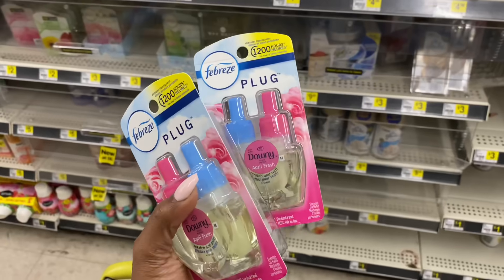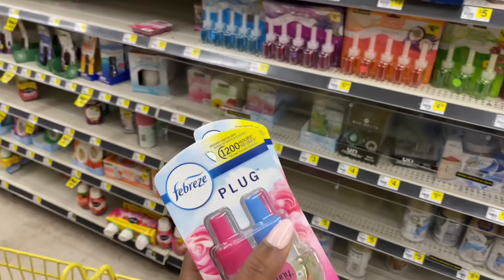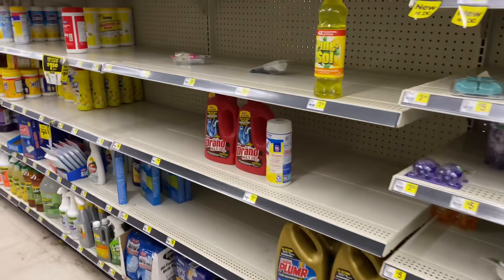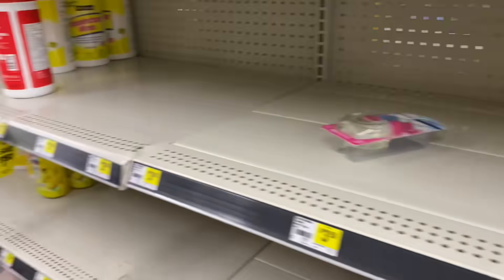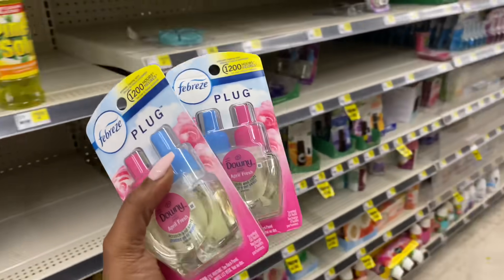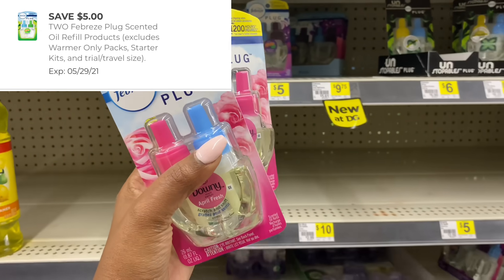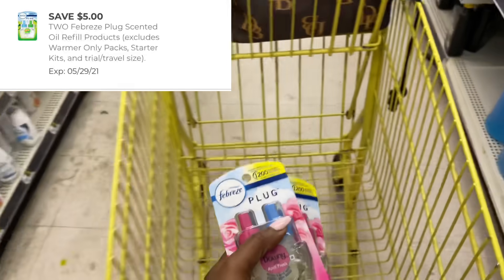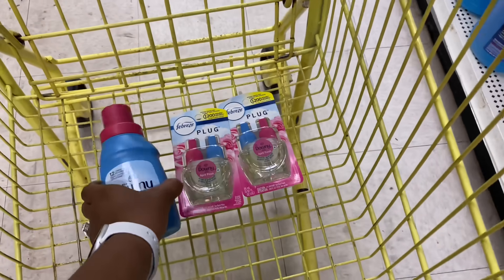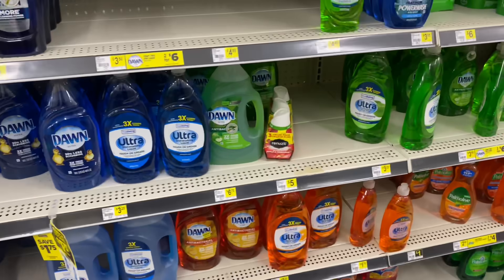We're going to do the all-digital deal first. I've already picked up two of these Febreze plugs — my store has them literally everywhere. These are priced at five dollars each and we have that five off of two digital coupon, so I'm picking up two for my all-digital deal. We have all three of these items.